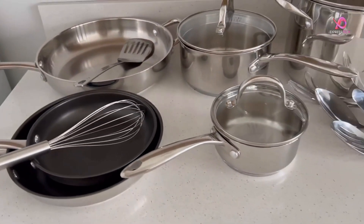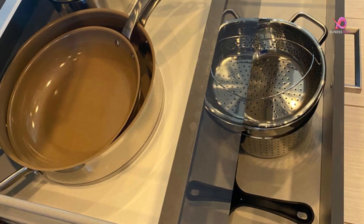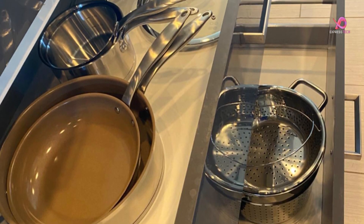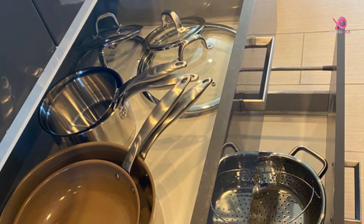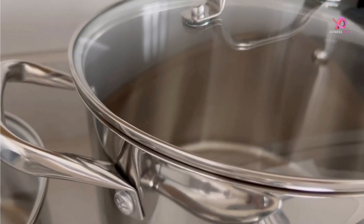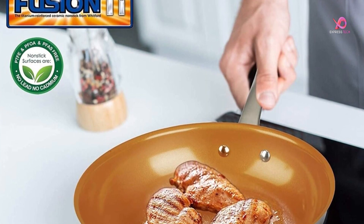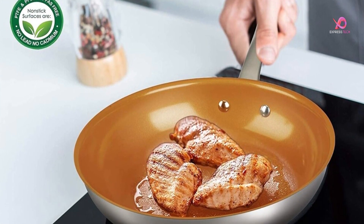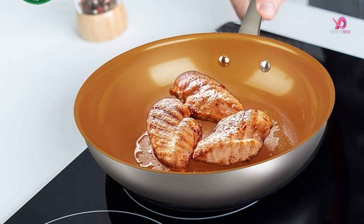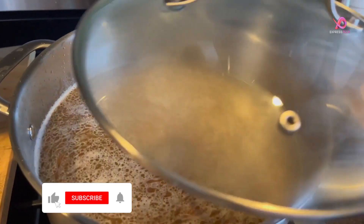Durability and easy handling are key features of this set. With its classic straight-sided design and drip-free pouring feature, you can say goodbye to messy spills in the kitchen. The tight-fitting tempered glass lids allow you to monitor your cooking while sealing in heat and moisture. The large riveted stainless steel handles provide easy and confident handling, and with solid double-riveted construction, these handles ensure safety and durability for long-lasting use.